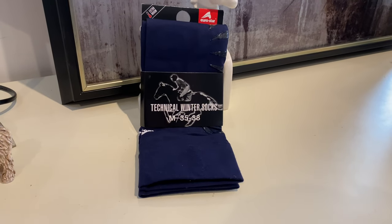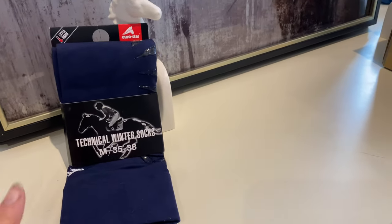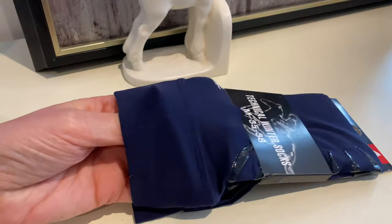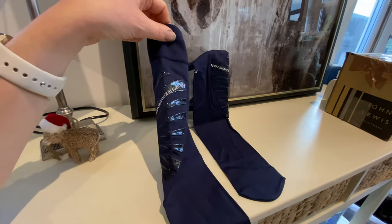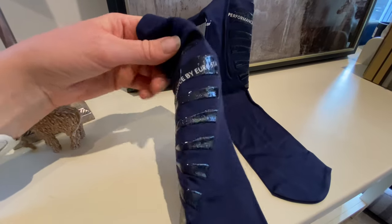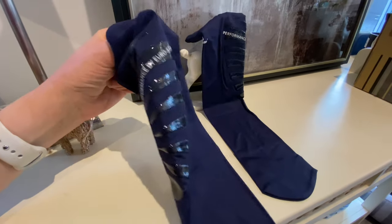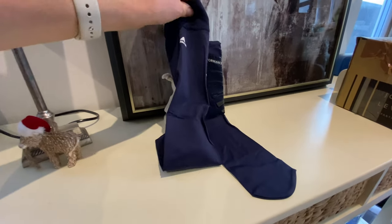The final pair are the Eurostar technical winter socks - the packaging says 'extra warm', fingers crossed. These are not what I imagined - they have a kind of tights/legging feel to them. Very stretchy but super soft on the inside. They're very different from all the other socks - they have this kind of grip on the bottom, like the sticky grip you get on jodhpurs, to stick to your boot so they don't slip. They're a technical fabric, like a sports leg.